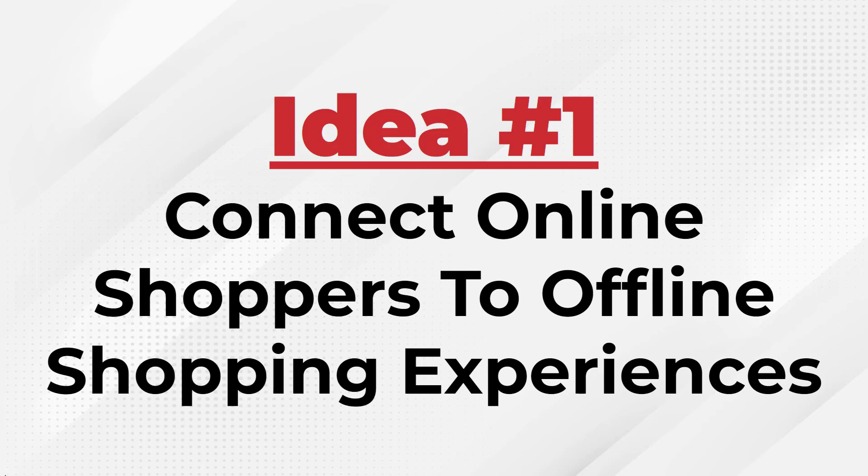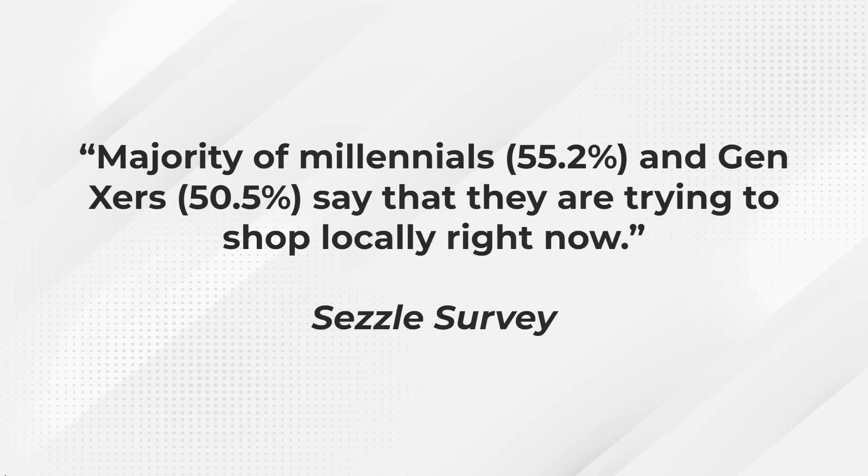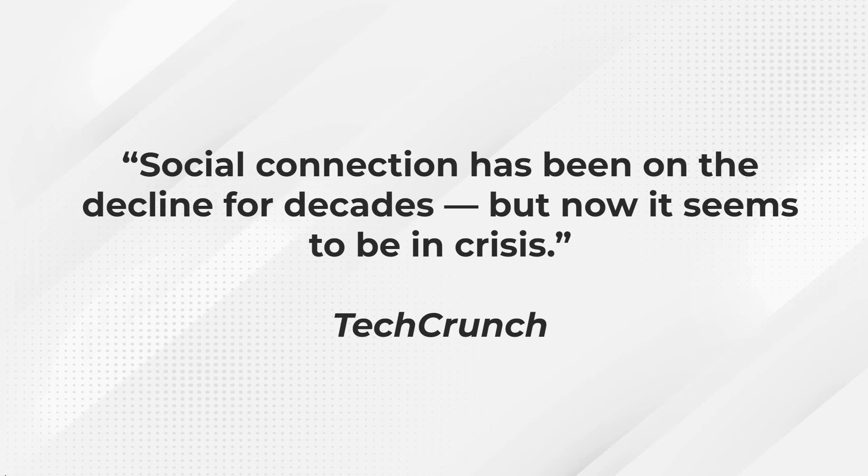Idea number one is you want to connect online shoppers to offline shopping experiences for the perfect storm. Millennials and Gen Xers are desperate for offline shopping experiences — 55.2% of millennials and 50.5% of Gen Xers say they are trying to shop locally right now. TechCrunch even said social connection has been on the decline for decades, but now it seems to be in crisis.